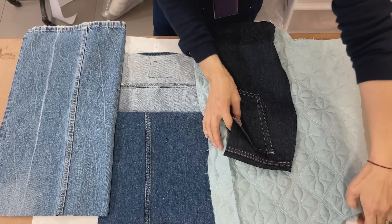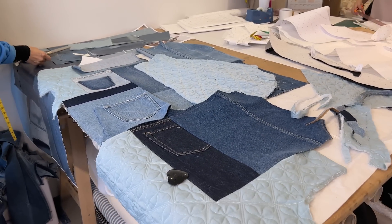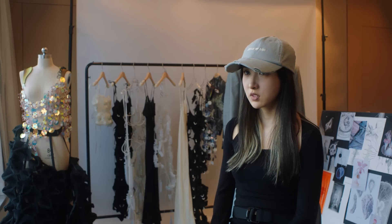Ripping something apart that's already made is something I do quite a lot. My first commercial collection happened during the beginning of COVID, so there was nowhere to buy materials — you can only use what you have.